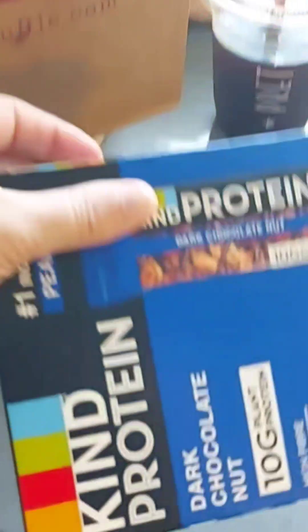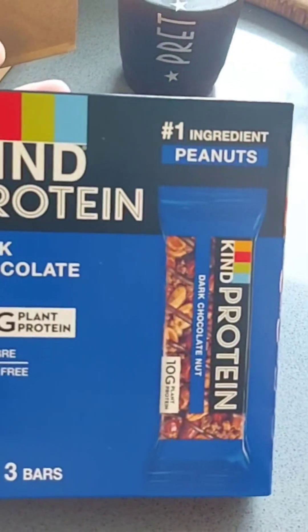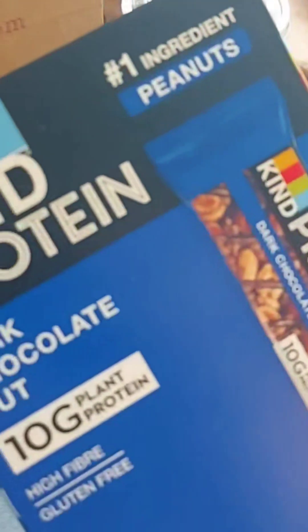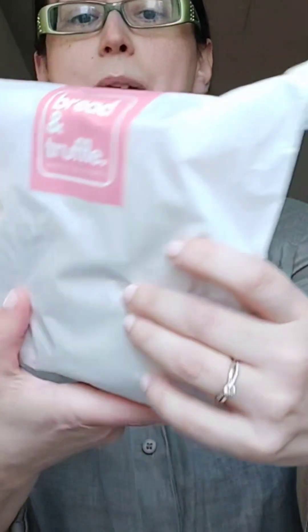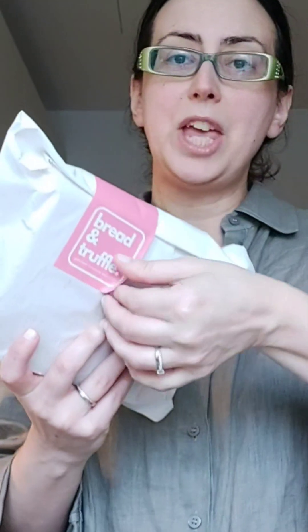This was from Bread and Truffle — I just popped to the supermarket and got some dark chocolate bars with a little bit of salt as well. Okay, let's see what's inside the bag. The sandwich is so heavy; I really like the packaging. It's in a paper bag with a sticker that keeps it super secure. I love the colour — it's pinkish. The smell is incredible.